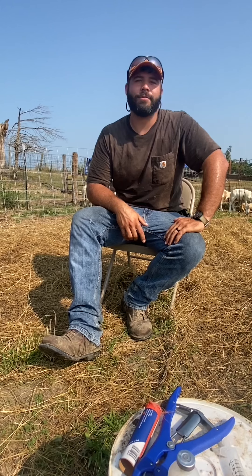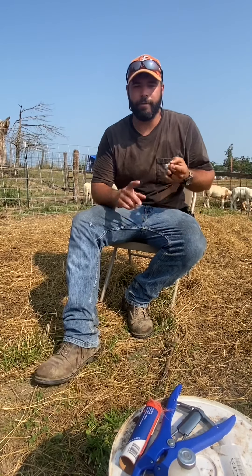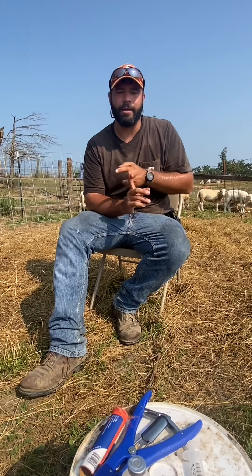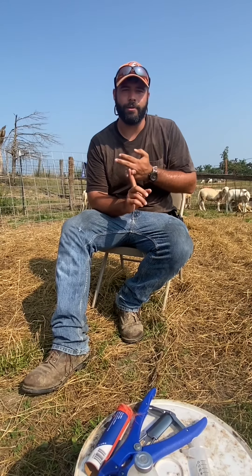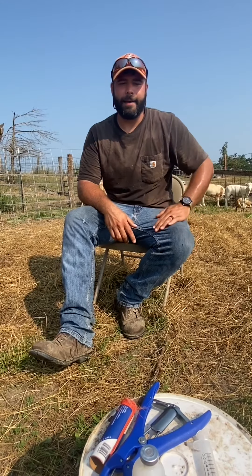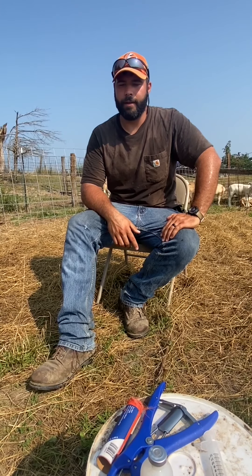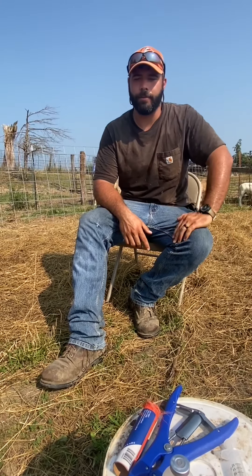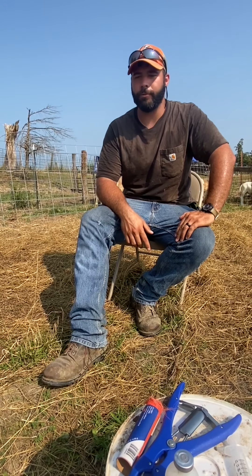We've got a really good crop of lambs — best we've ever had — and we're going to vaccinate the ones that we band. We've got two markers: pink for the ones we're going to keep as ram lambs, and orange for the ones we're going to band and keep. The ones that we don't, we'll end up selling at the sale barn for meat. We're also going to put a tag in the ram lambs that are the best ones, so we can identify them in the future when we go to sell them.